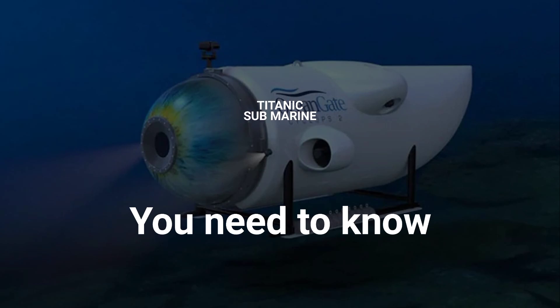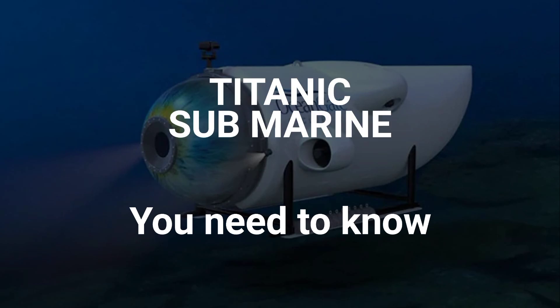It is equipped with advanced technology and is used by scientists, researchers, and explorers to study and document the remains of the Titanic. The submarine allows for detailed exploration of the wreckage and provides valuable insights into the historical event.